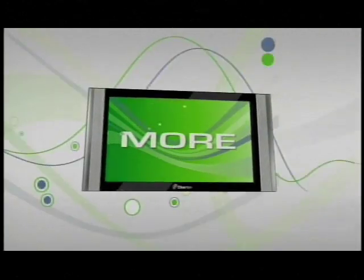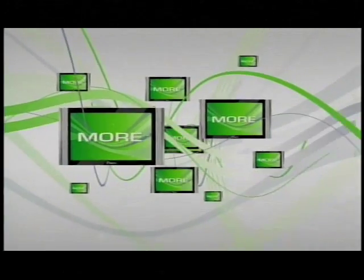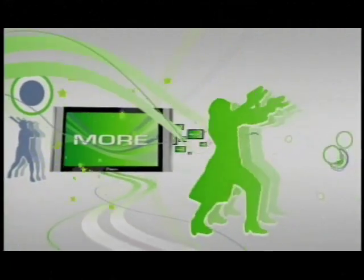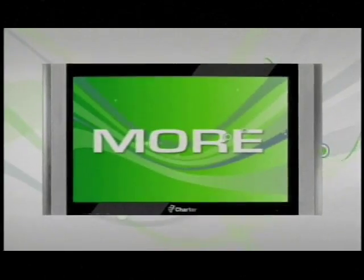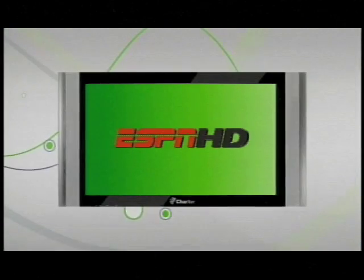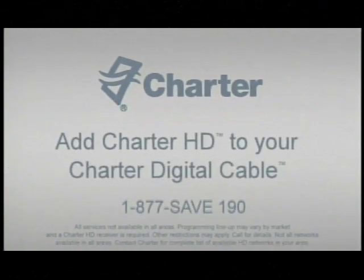More isn't just good — more is great. That's why Charter is bringing you more high-definition channels, giving you more great choices than ever before: more sports, movies, kids' shows, news programs — all your favorites with a picture that's five times sharper and with Dolby Digital 5.1 sound. Great new HD channels from Charter, with more HD channels coming soon. To get more great Charter high-definition channels for only a few bucks more a month, call 1-877-SAVE-190 today.